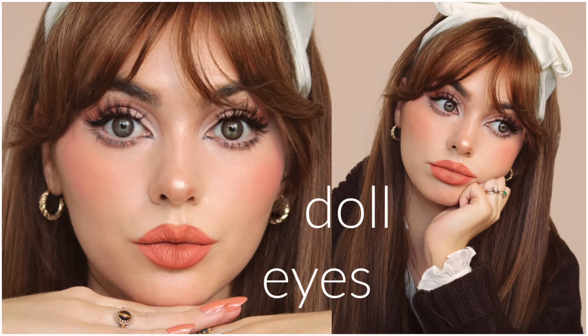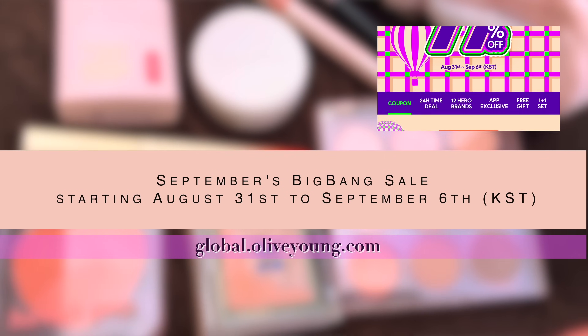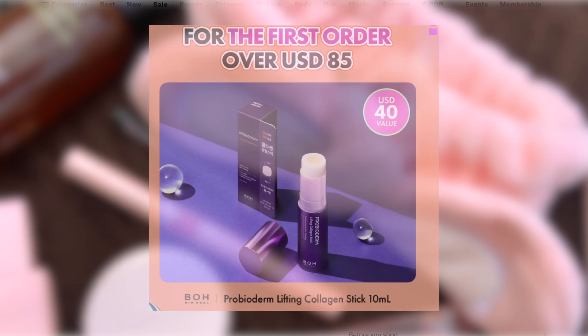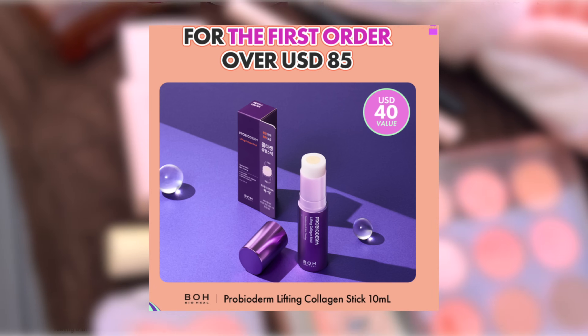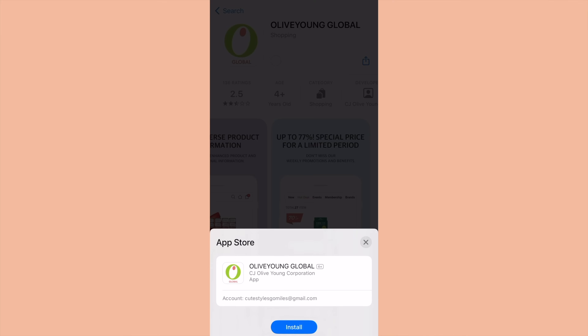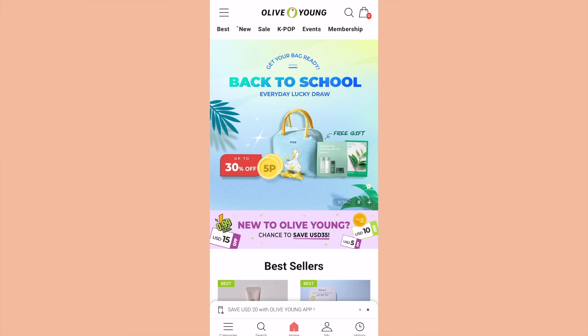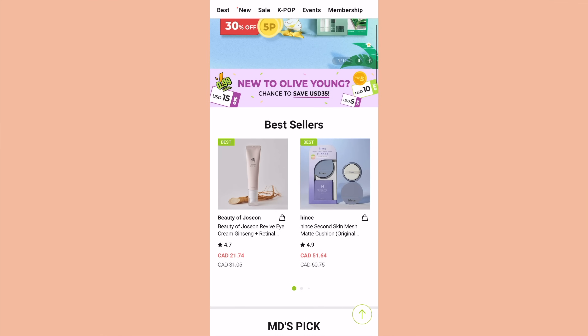This look can be great for back to school, especially if you tone it down, or maybe you're just looking to update your makeup collection with some super cute products. Check out the September Big Bang sale starting August 31st to September 6th. For free gifts like the BioHeal Bow Collagen Stick, 24-hour special deals, and app-only deals for an extra 30% off, check out the description box. You can use my code Jackie2023 for a discount.